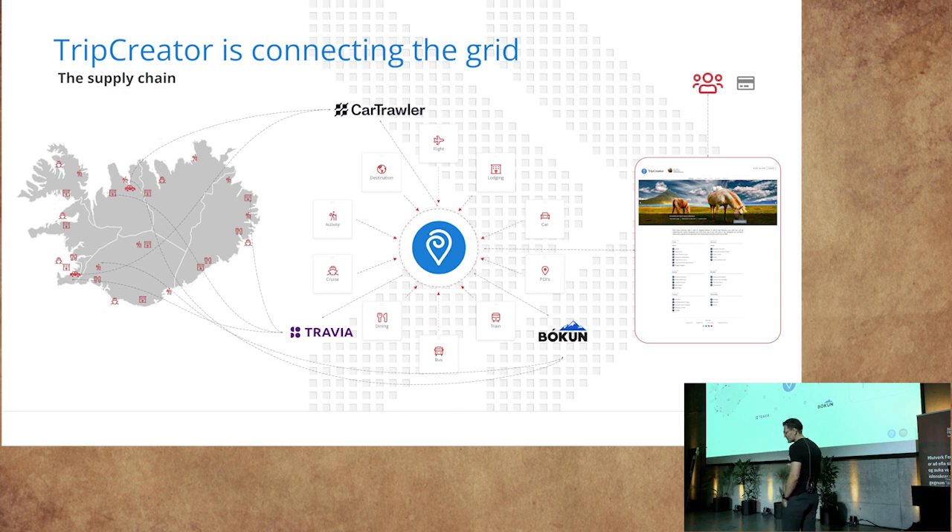To paint a proper picture of the supply chain using Iceland as an example — though this can be done in any market — the suppliers around Iceland are found in different systems such as Travia, Cartroller, and Bokun. Their products become part of your inventory at contracted prices. You create the itinerary by dragging in the items, producing an itinerary your customer can purchase and customize. After the purchase flow, Trip Creator pushes the reservation data back into those systems automatically.